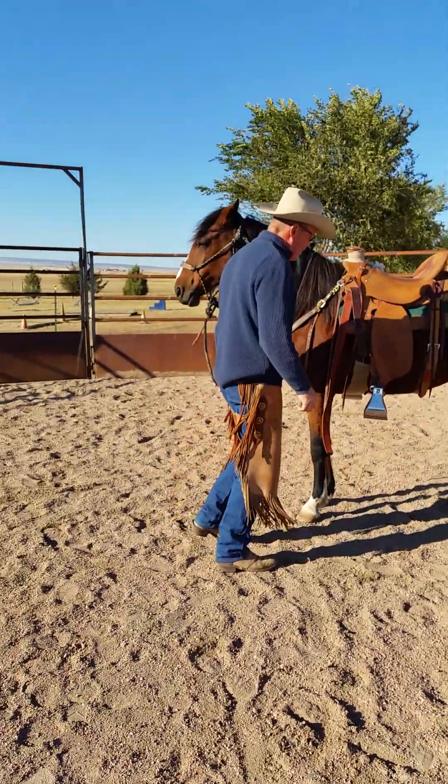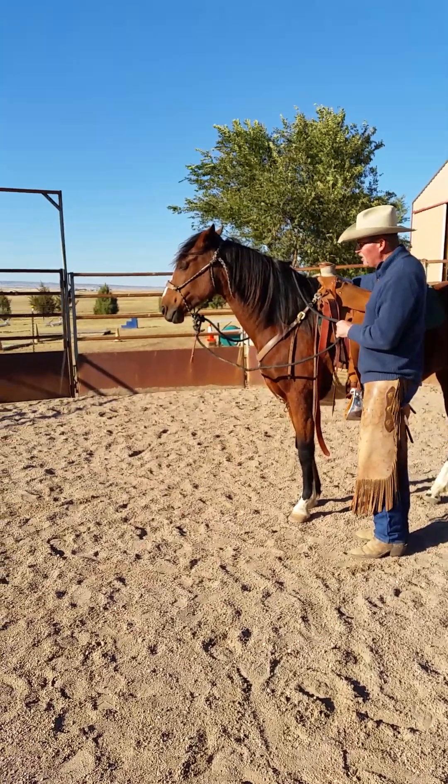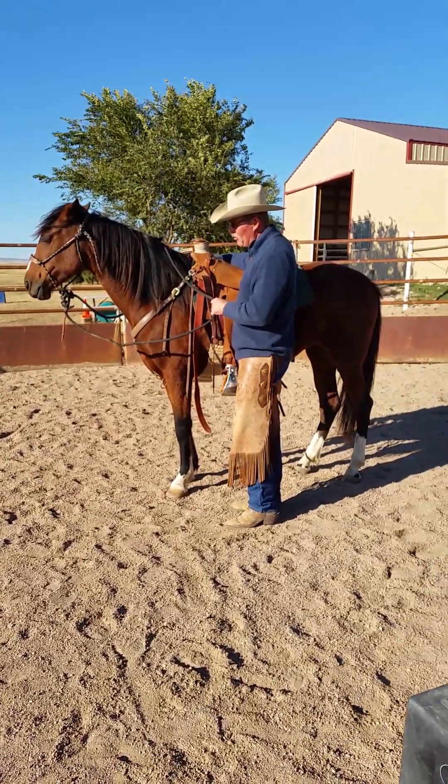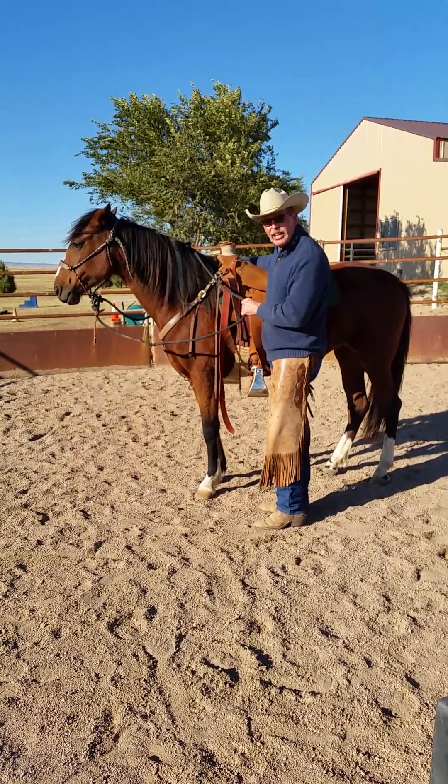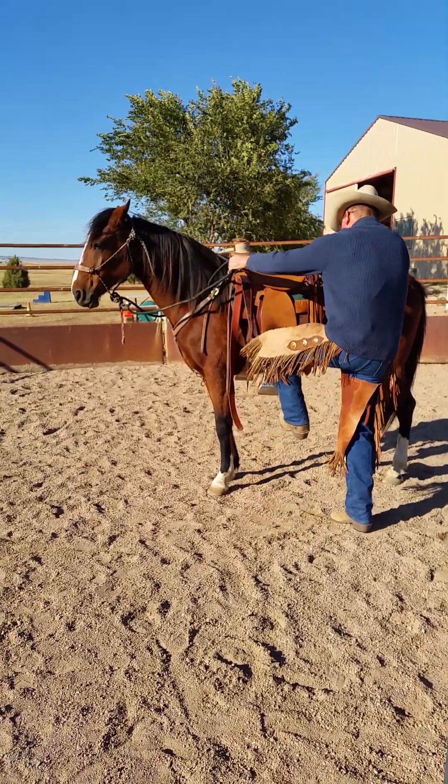So with all of these guys, Janet, if I have to tighten the cinch at all, I will lead them forward again, to be sure they're comfortable with that. Some people don't do that.